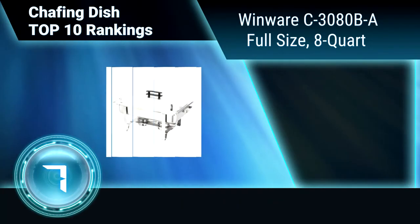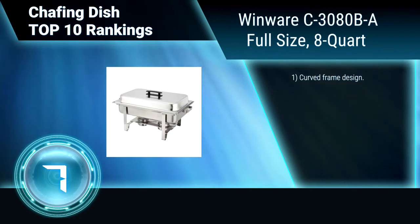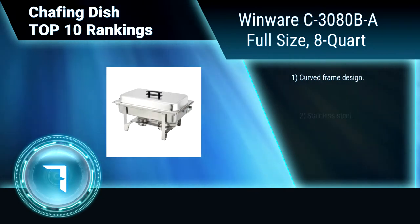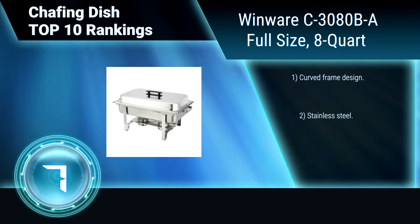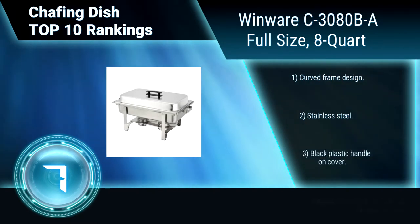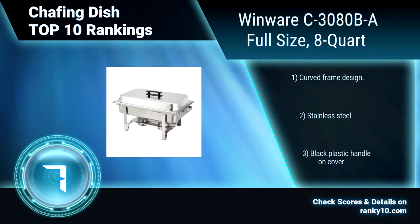Ranking Number 7: Windware C3080BA, Full-Size, 8 Quart. This Windware Chafing Dish includes one full-size food pan, two half-inch deep dripless water pan, dome cover, and two fuel holders. Its frame has two built-in hooks to hold the cover. Curved frame design. Stainless steel construction. Black plastic handle on cover.